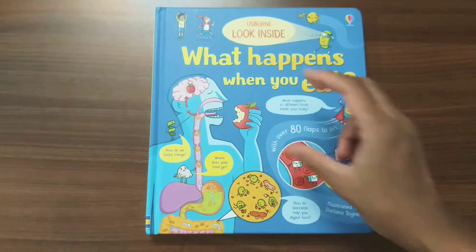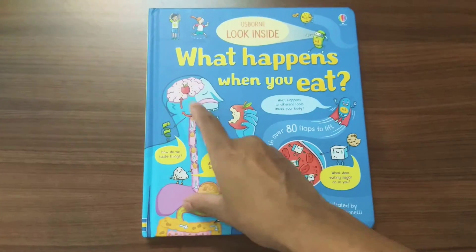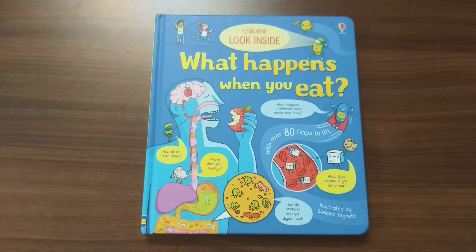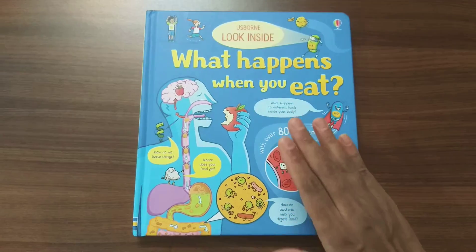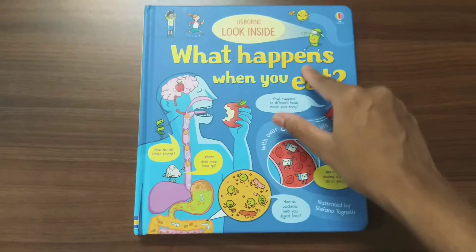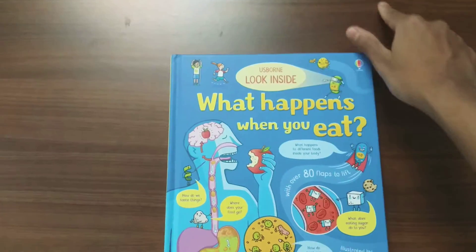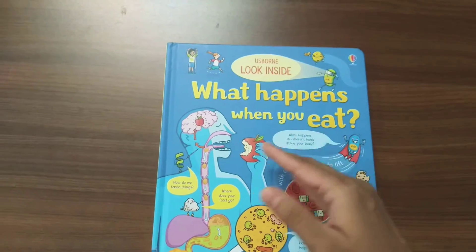The Look Inside series is one of the flap book series. The other books in the series are Peep Inside and See Inside. According to age group, these books have been classified, and the difference between them is size. See Inside is a smaller, one-hand size, Look Inside is about two-hand size, and See Inside is more huge — almost three-hand size.